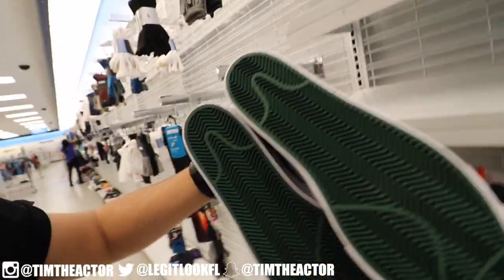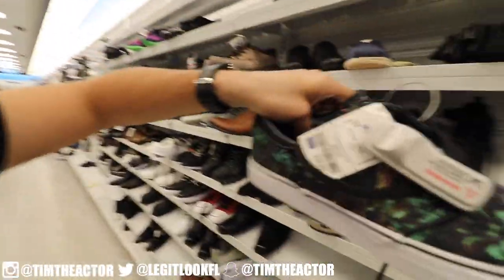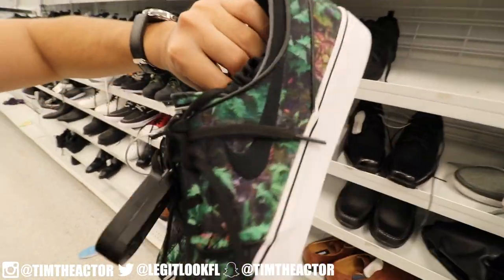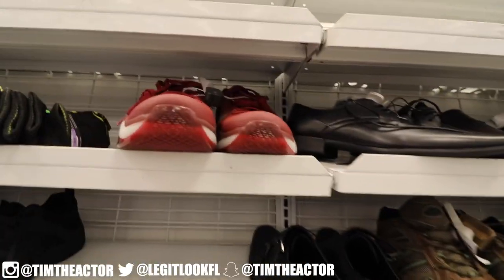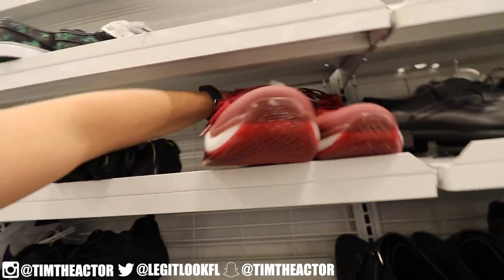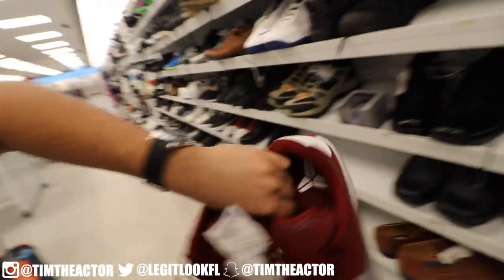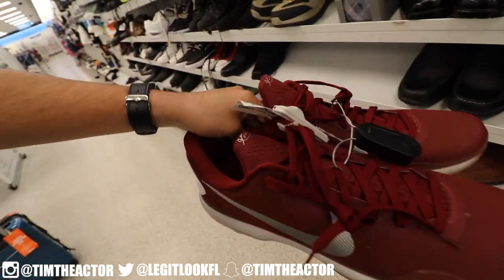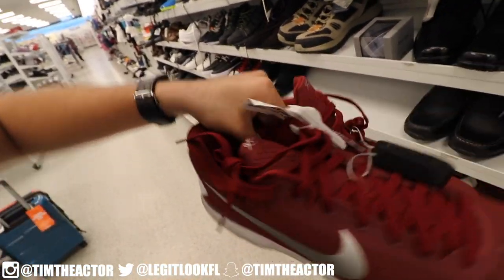I don't see the price tag on this pair, but there's another pair right here — another pair of Stefan Janowski's for 40 dollars. I believe these are size 10 as well, pretty nice. And yo, guys, we got some Kobes in here — some Kobe Bryants. I almost let these slip past me. Only 40 bucks as well, but they're a pretty big size.